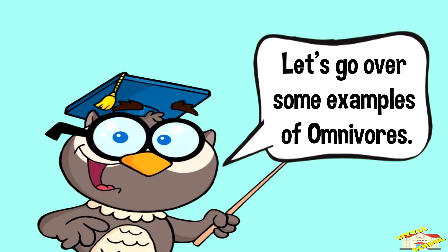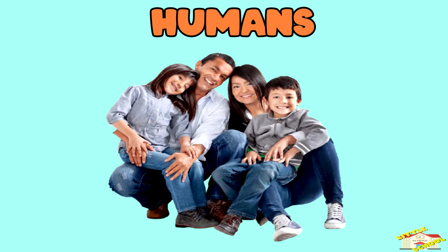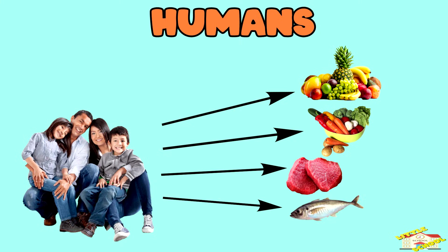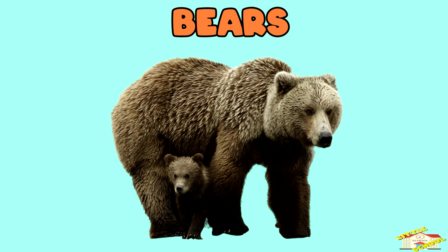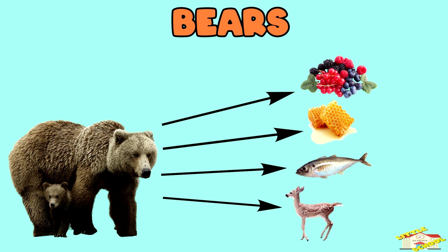Let's go over some examples of omnivores. Humans — most people eat fruits, vegetables, meat, and fish. Bears — bears eat berries, honey, fish, and small animals.